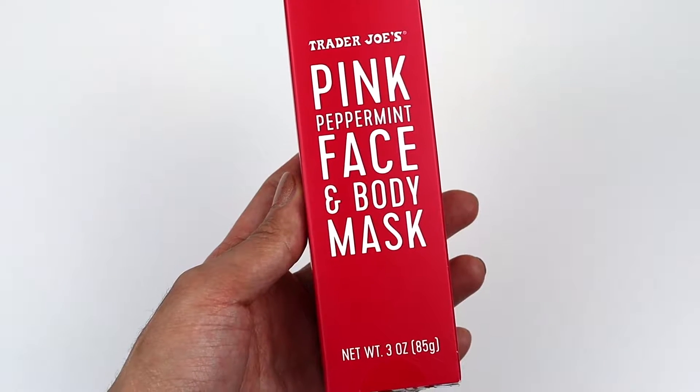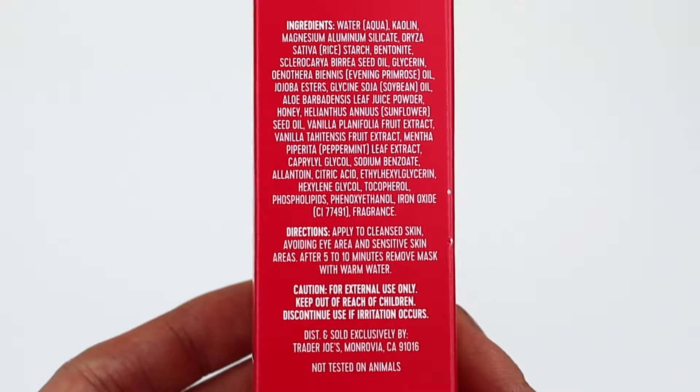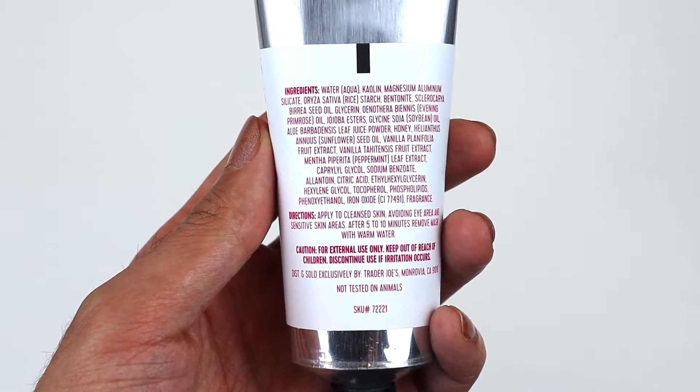Let's dive into the Pink Peppermint Face and Body Mask. This retails for $6.99 USD, and you are getting three fluid ounces, which is great — more than the Pumpkin Face Overnight Sleeping Mask, which only comes with two fluid ounces. Based on the description, this mask has kaolin clay, which helps exfoliate your face alongside jojoba beads. It also includes cooling peppermint extract and manuka honey, so it exfoliates while giving a cooling sensation and nourishing due to the manuka honey.